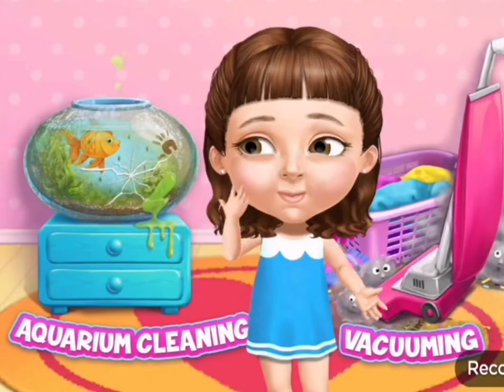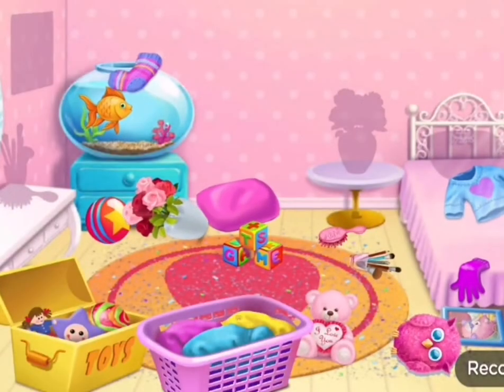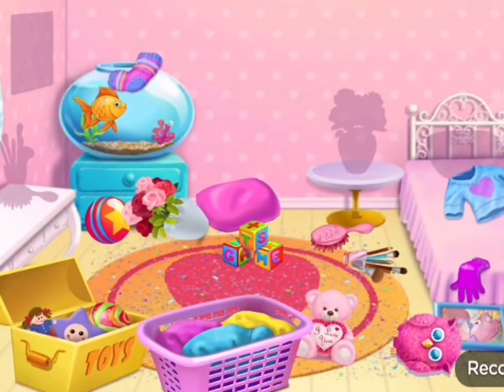Hi, can you help me clean this? Ew, my room is a mess. Put the things where they belong.